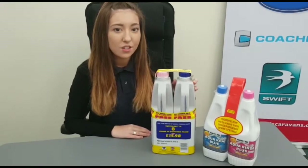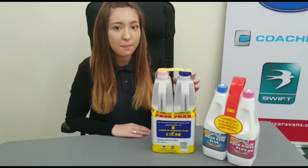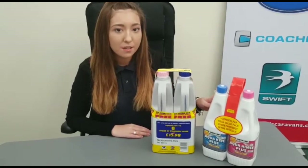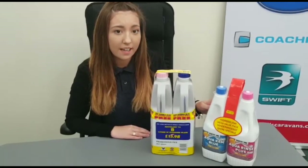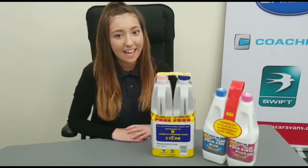Twin packs. Some companies like Elson and Thetford do toilet fluid in twin packs which contain a bottle of pink and a bottle of blue. Some of these are also double concentrate, which means it will last longer. Prices range from £8.99 to £15.98.